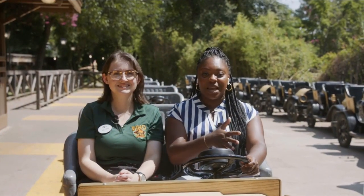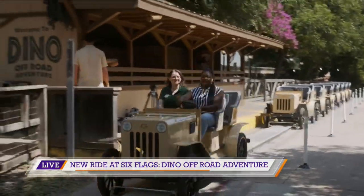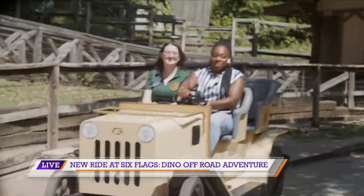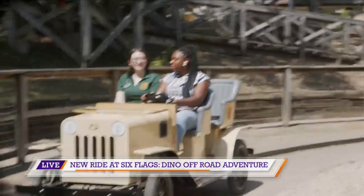David, I actually wasn't able to go on a little bit earlier, but we are on it right now. This is going to be a firsthand look at Six Flags over Texas — the Dino Off Road Adventure. You can see I'm kind of moving around with the twists and turns, but I have my friend Melanie here who's going to tell us all about this adventure. So what are we doing out here? Tell us all about it.